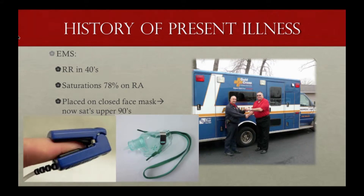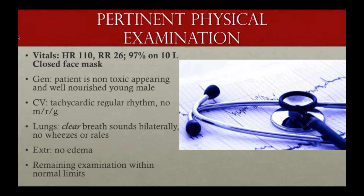EMS gives you their report. They say this patient looks like an otherwise healthy 28-year-old male, but he was very tachypneic in the 40s. Sats have been 78 on room air. They put him on a closed face mask, and now he's saturating in the upper 90s. On physical examination, you note the patient is tachycardic, tachypneic, and is utilizing a fair amount of oxygen — a high oxygen requirement.